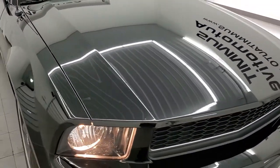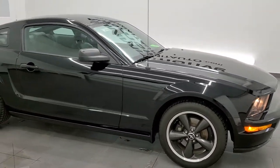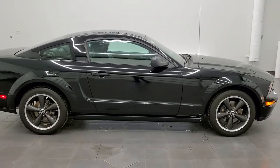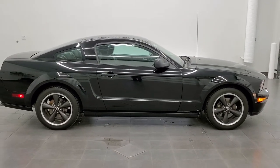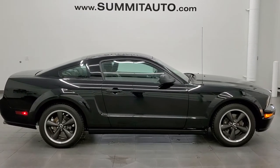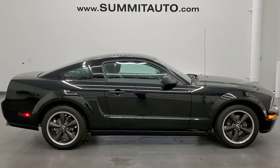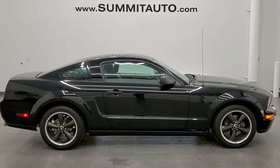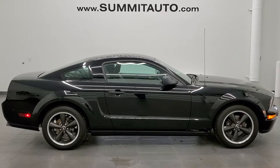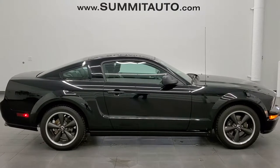I would highly recommend this car from a quality and condition standpoint. To see more pictures of this car or one of our other 450 new and used cars — trucks, SUVs, minivans, Wranglers, Challengers, Chargers, Mustangs, GT500s, Camaros, Corvettes, you name it, we've got it — go to www.summitauto.com. Full pictures and descriptions of every single vehicle from two locations, all at summitauto.com. And if you'd like to check out more HD videos, you can go to youtube.com/summitauto.